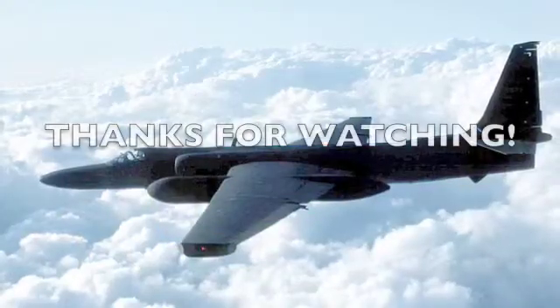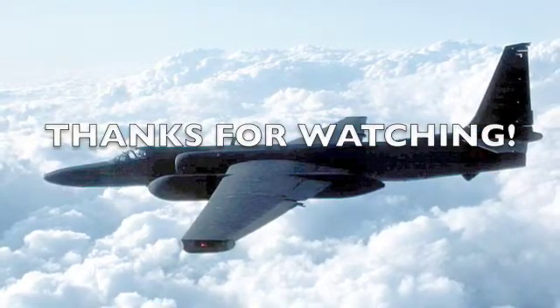The U-2 is an amazing plane and it has been used for over 50 years.